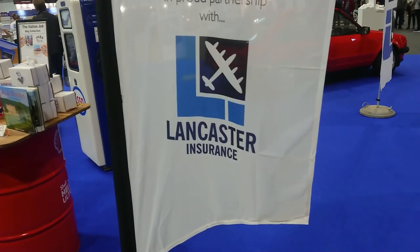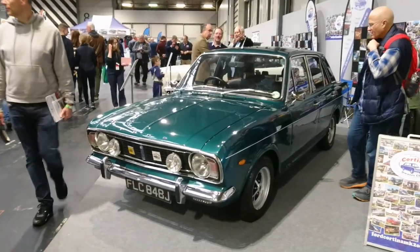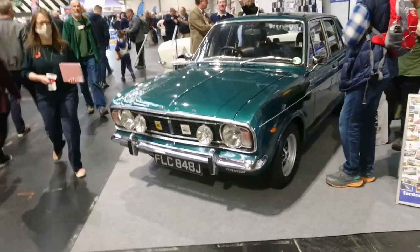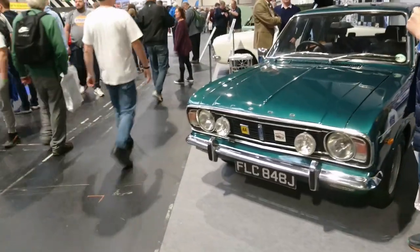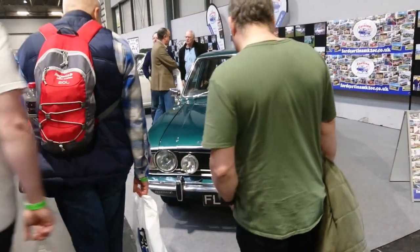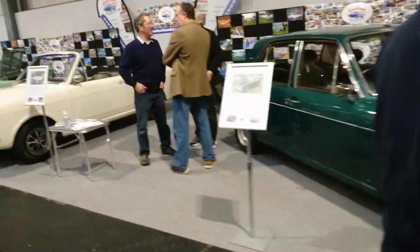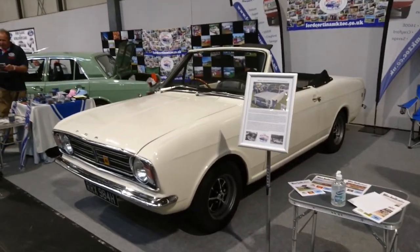Lloyd Vehicle Consulting, not sponsored by Lancaster Insurance. Good afternoon — today is the 13th of November and we're here at the 2021 Classic Car Show, otherwise known as the Classic Motor Show, sponsored by Lancaster Insurance at the National Exhibition Centre in Birmingham. This is Hall 8, where we've been filming today, and this is the Ford Cortina Mk2 Owners Club.